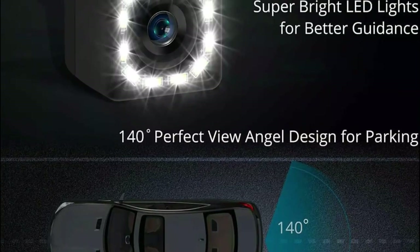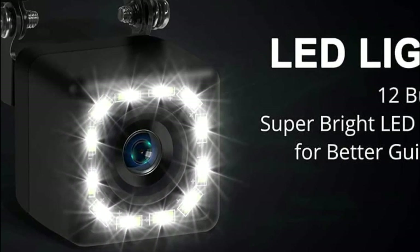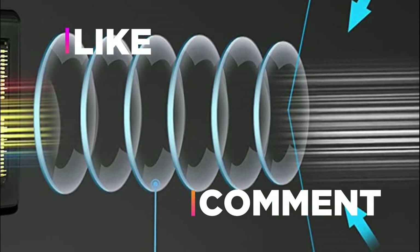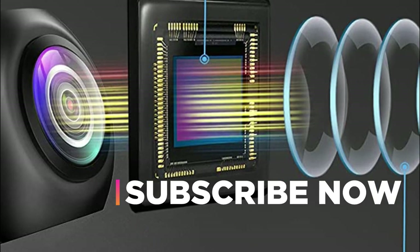Hope you found this video helpful in finding the best backup camera. If you found this helpful, please give a like, comment your valuable opinion, and tell us which one is perfect for you. Subscribe to our channel to get the latest updates on different product reviews.